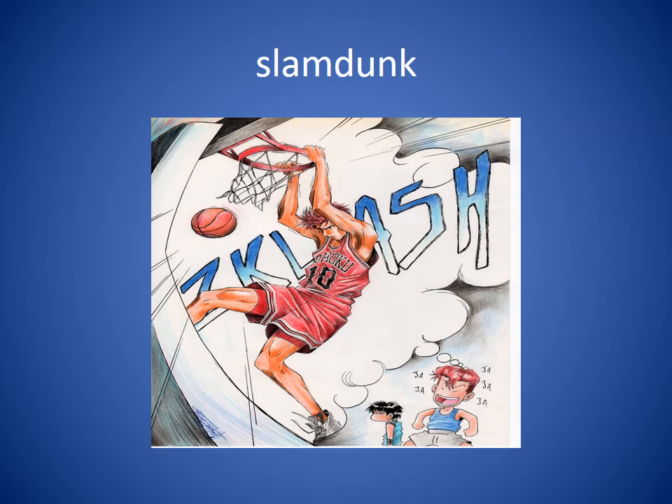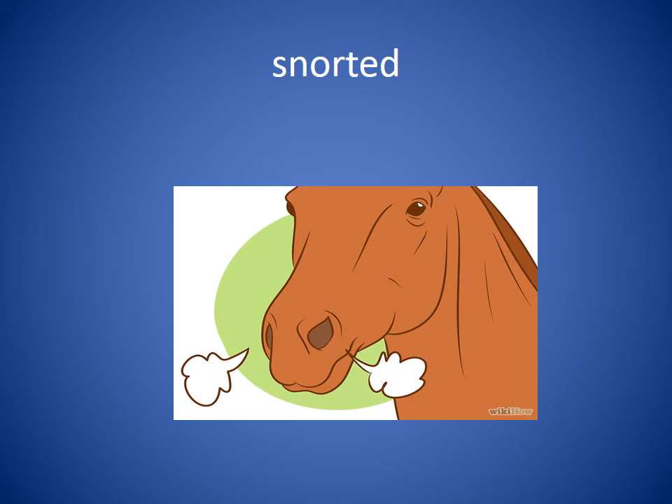Slam dunk. In basketball, if the basketball player jumps higher than the rim and shoves the basketball through the basket, that's called a slam dunk. Snorted. Snort means to push air out through your nose, and a lot of times there's a sound that goes with it. She snorted because she was not allowed to play in the game.